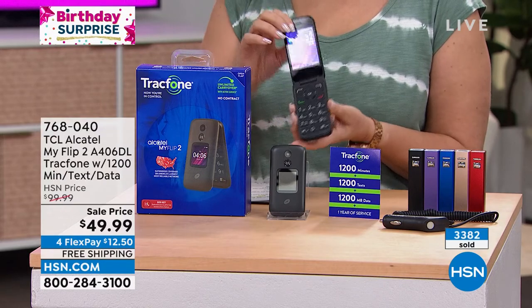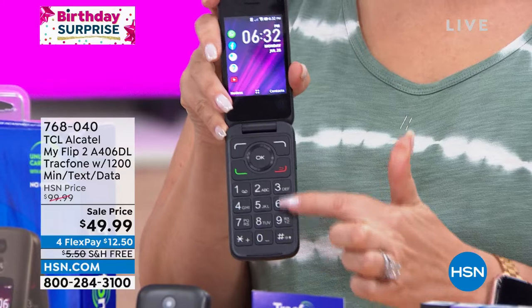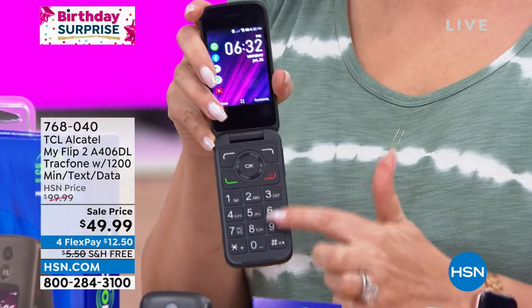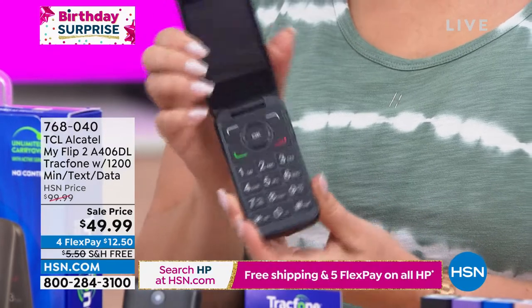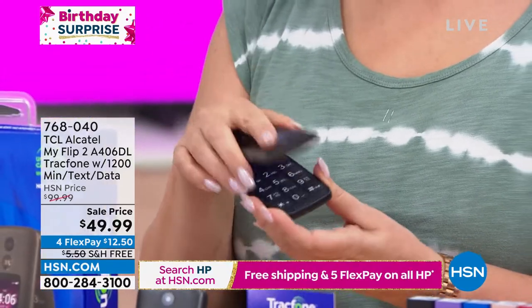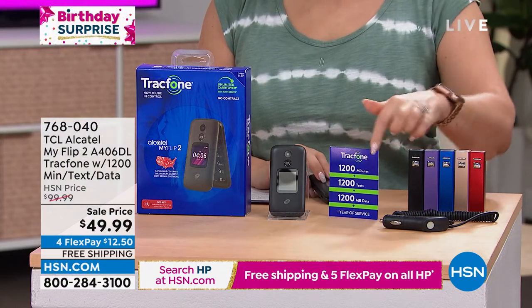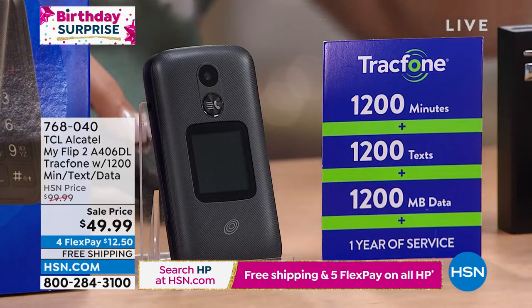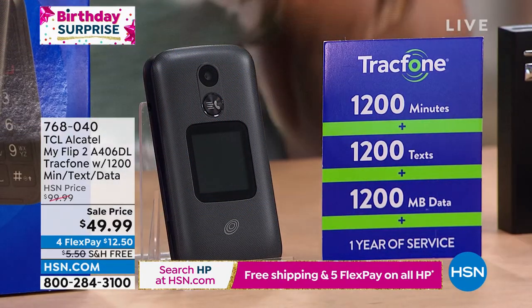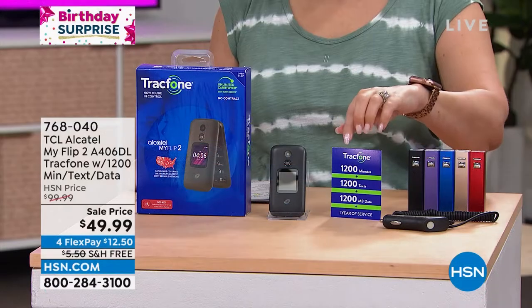It's actually a flip phone that is a TracFone with really big buttons — so I don't have to get out my reading glasses. At $49.99, it comes with 1200 minutes, 1200 texts, and 1200 megabytes of data included. That's a $100 value just by itself, and you have an entire year to use it.